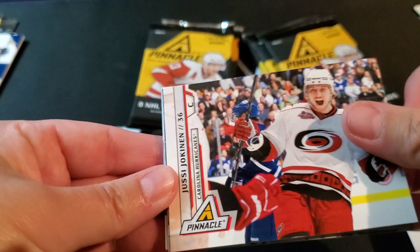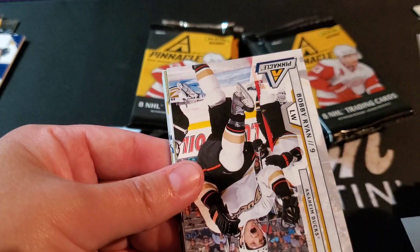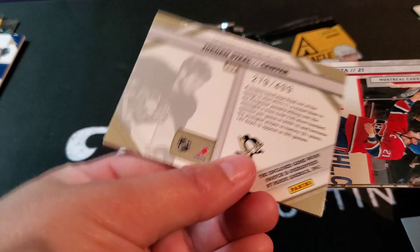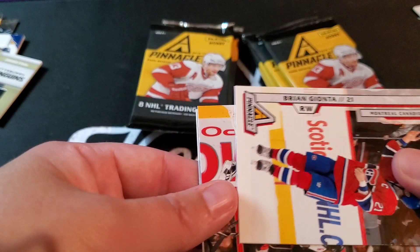Jussi Jokinen, Ryan Whitney, Ryan Miller, Bobby Ryan — Jordan Staal! Authentic Threads, Pittsburgh Penguins, numbered 279 out of 499. Pretty standard — they all look the same. Brian Gionta, Ville Leino, Dan Hamhuis, and Ryan Callahan.